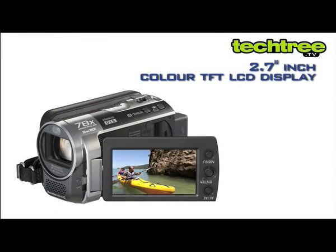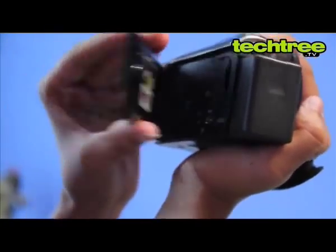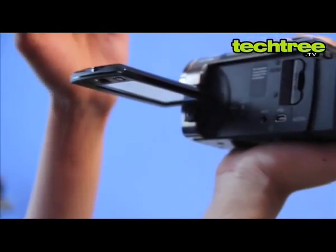It comes with a 2.7-inch color TFT LCD display that opens at a right angle to the optical axis, and rotates 90 degrees on one side and 180 degrees on the other to let you capture videos at awkward angles with ease.